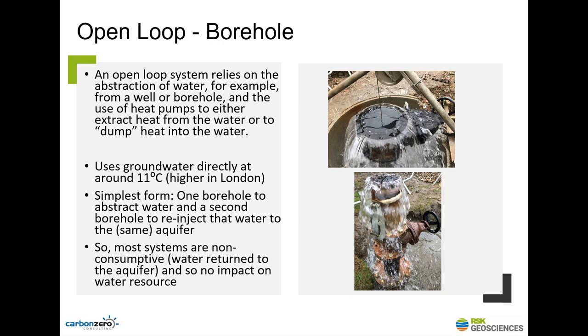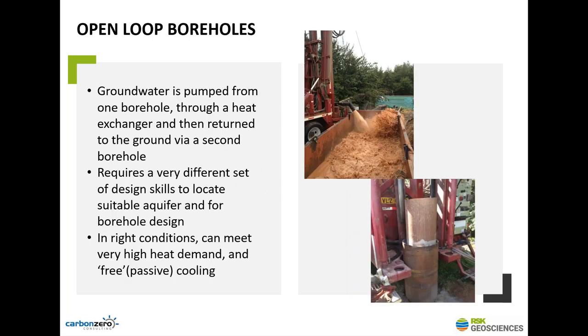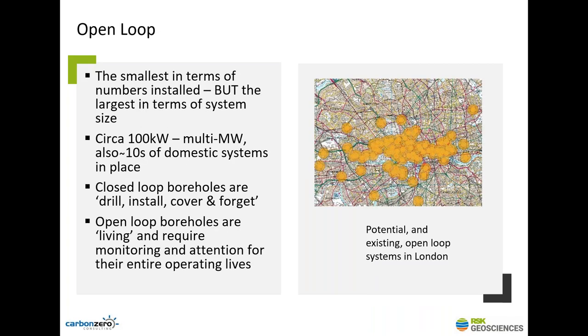Open loop rigs are generally a bit bigger than closed loop rigs because they're drilling at larger diameters, requiring different skill sets from drillers and designers. In the right circumstances, open loop systems can meet very high demands — in a good aquifer with high sustainable flow rates, you can meet very high heating and cooling demands. Open loop is generally more viable for larger schemes — a couple of hundred kilowatts up to multi-megawatt systems. That's where open loop comes into its own.